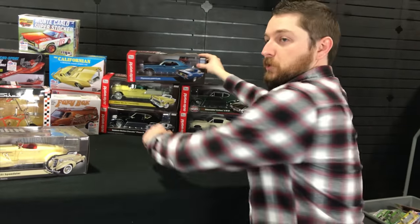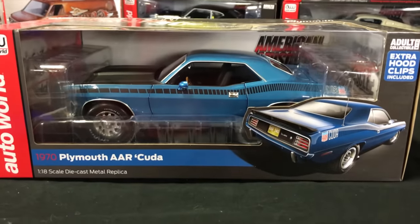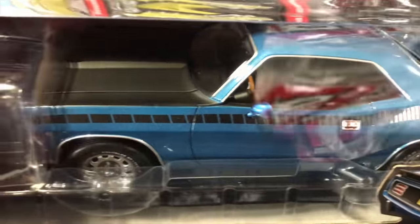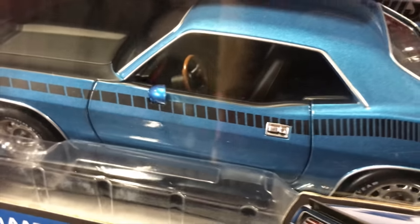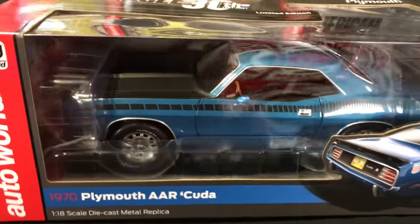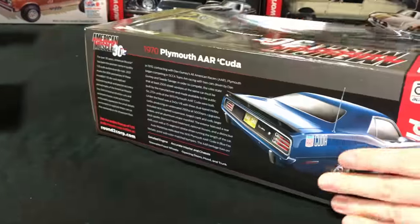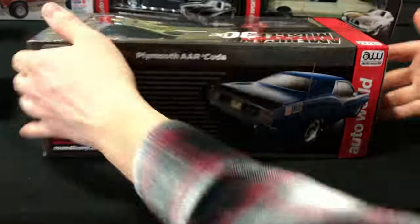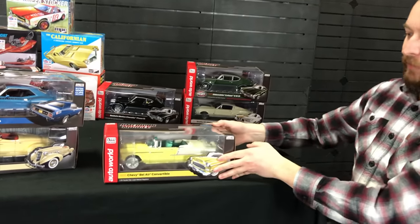Next up, jumping to the 1970s — the Plymouth AAR Cuda in Fire Blue. Really cool looking one. It comes with extra hood clips in the packaging. The interior looks awesome — you can see orange around the gauges, wood grain around the steering wheel, brown color around the steering wheel, and the rest of the interior being black really looks great. It has opening doors, hood, and trunk, a detailed engine, steerable front wheels, and great accuracy. Some awesome looking illustrations done by Mike G on the back.